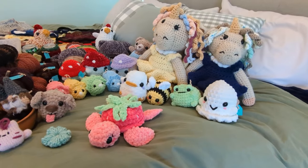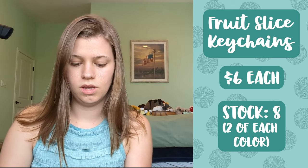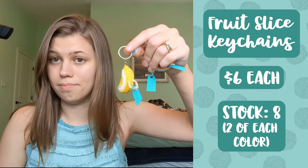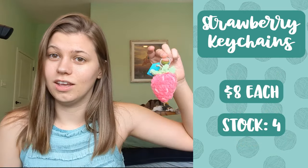Behind me I have all of the things I'm planning to sell at the pop-up shop, so I'm going to show you everything I'm planning to sell, what I'm going to sell it for, and how many I made. First up I have all of my keychains — four different types of fruit slices: lime, lemon, watermelon, and orange slices. All four color variations are six dollars each and I made two of each. I also made four strawberry keychains made of blanket yarn, and those are eight dollars each.